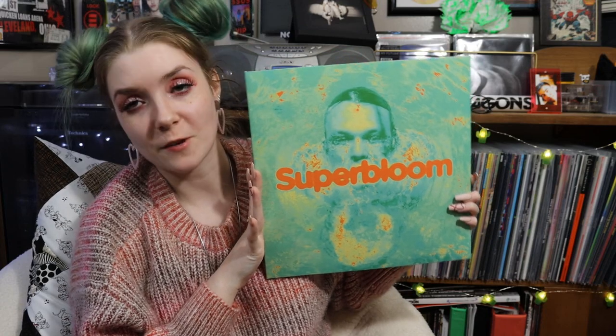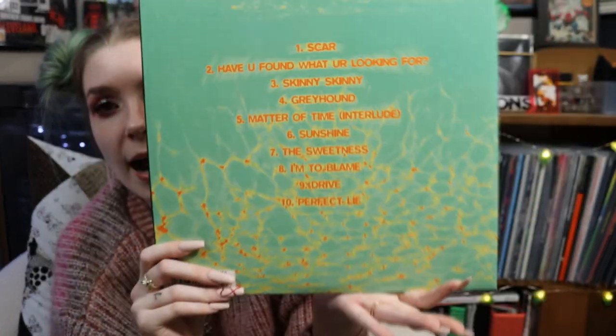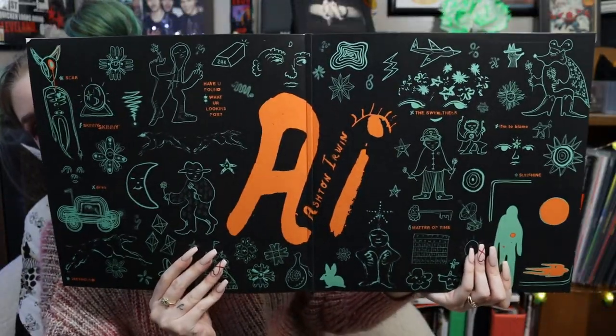I also got Super Bloom from Ashton Irwin — his debut solo project away from 5 Seconds of Summer. I've only listened to it maybe once or twice. I reacted to "Skinny Skinny" and thought that was a pretty good debut song. "To Blame" and "Have You Found What You're Looking For" are my two favorites. I absolutely love how this album looks — the aesthetic is beautiful and he did such a good job. It comes with a booklet too.